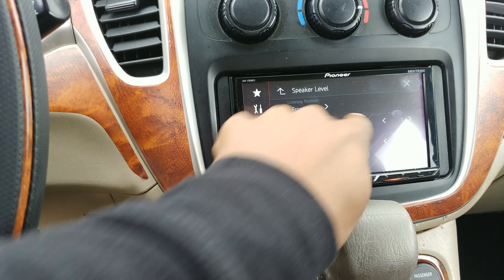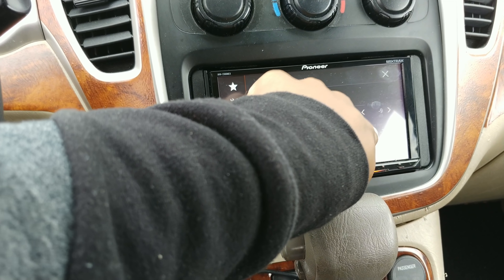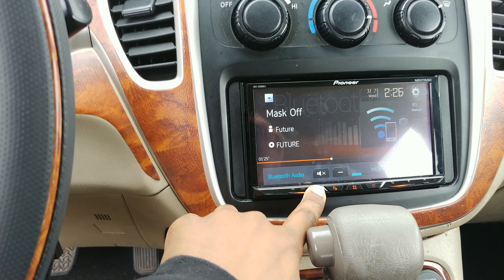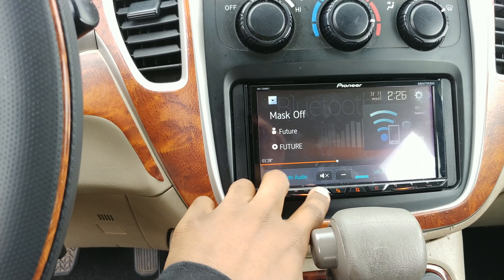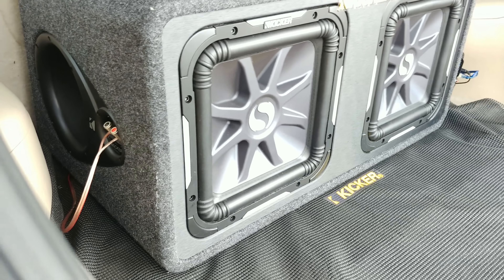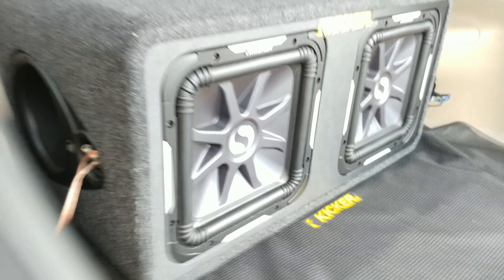I do have my speakers crossed over around 80 hertz. We're going to turn it down so we don't blow the door speakers. That's the bass knob right now — not high at all. Alright, let's go ahead and turn this up and see if we can get some flex.